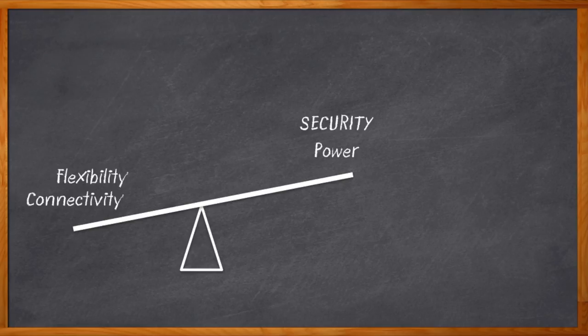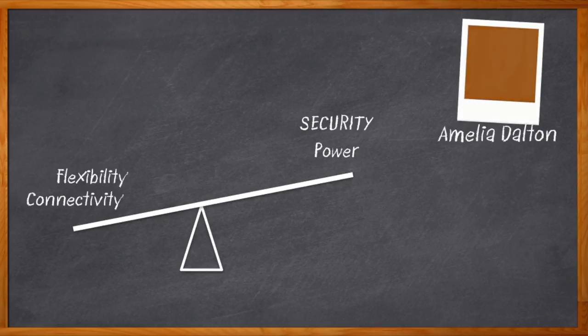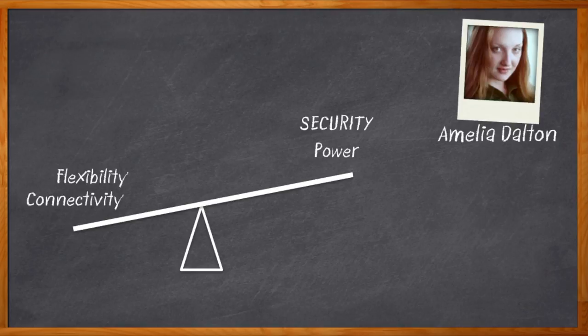Seesaws were way more fun when I was a kid. Hi, I'm Amelia Dalton, host of Chalk Talk. For today's modern embedded designs, a great solution to help keep all of our design requirements in balance is a dual-core MCU.